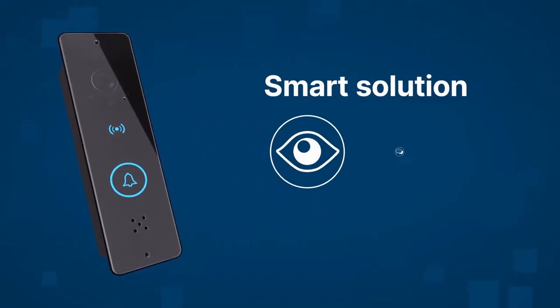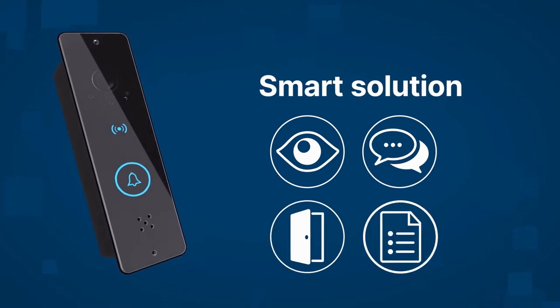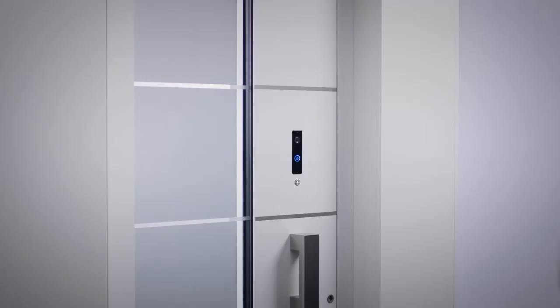See visitors. Talk to them. Open doors. Follow events. It's really easy.